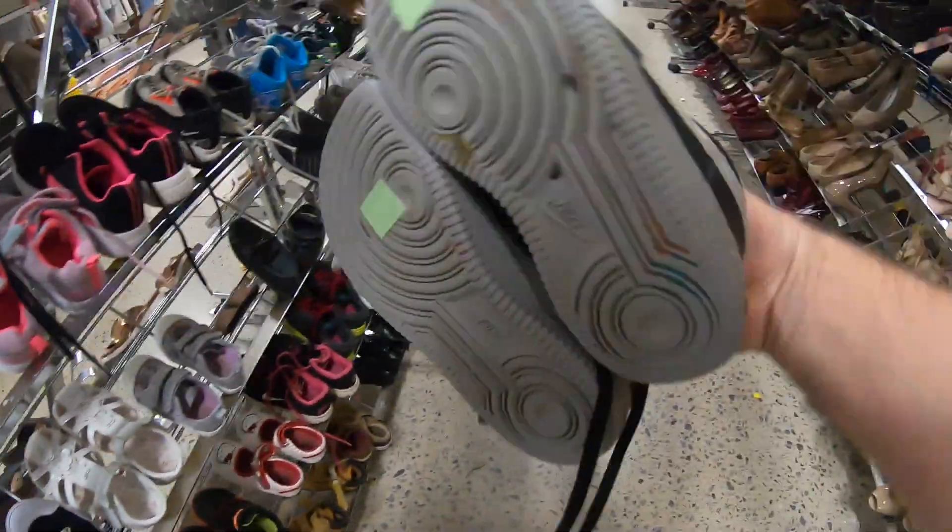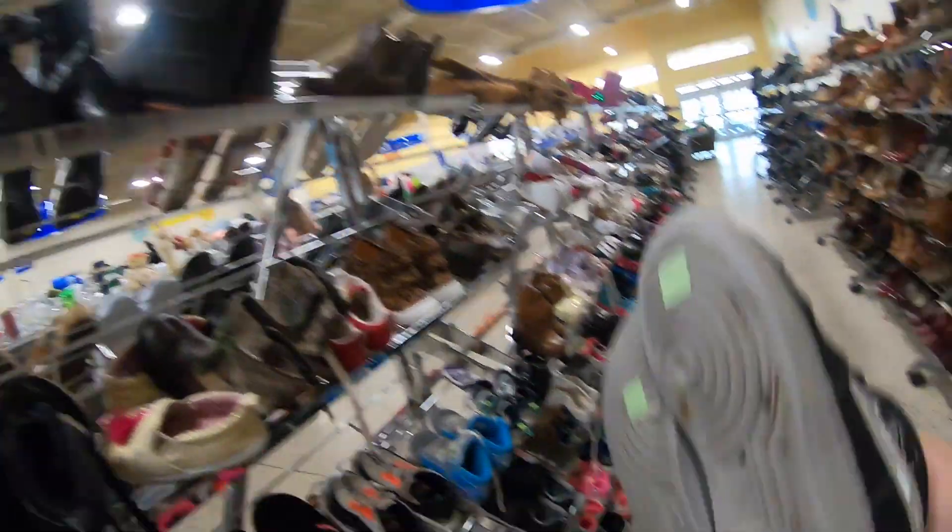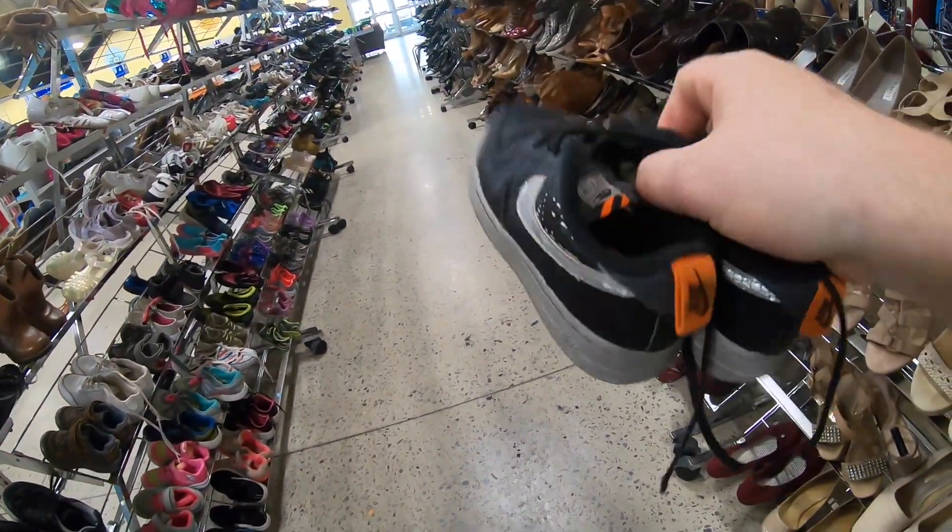And these little kid's Air Max shoes — pretty good condition. Kid's shoes are $4.50, so I'll take a chance on those.